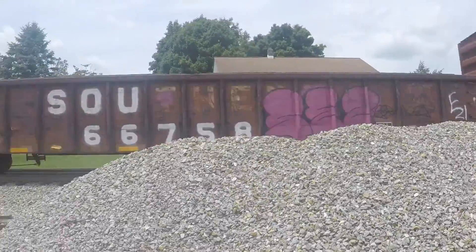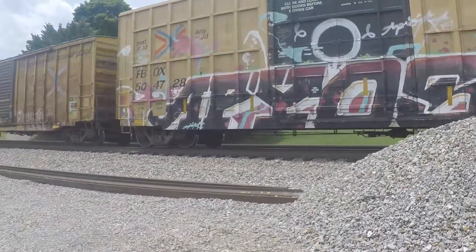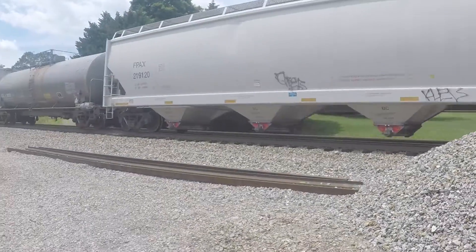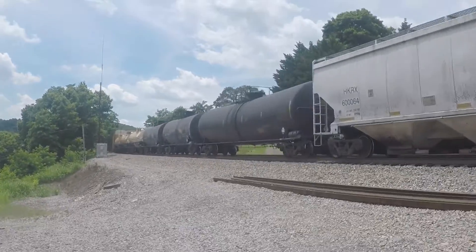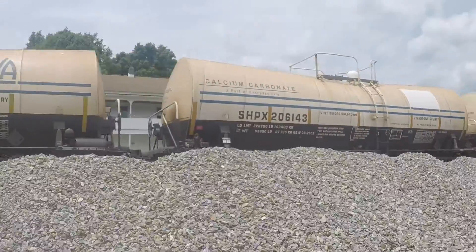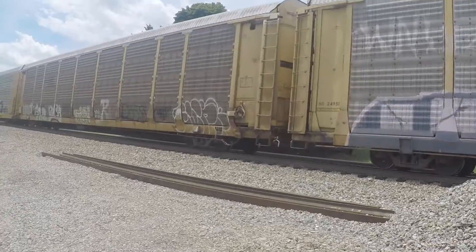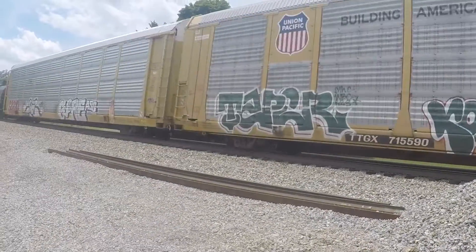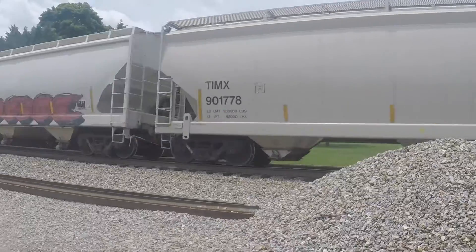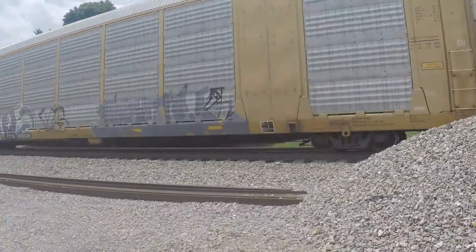Regular box car. More racks, more auto racks loaded. One lonely tank car. Graffiti eyes. Two days. And two rear DPs.